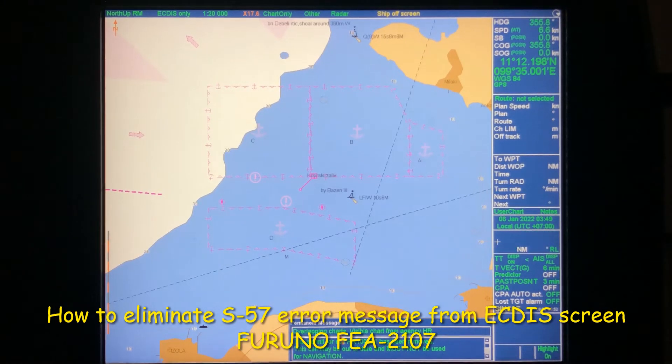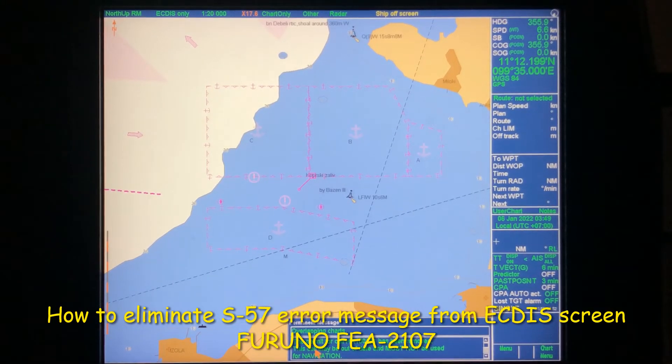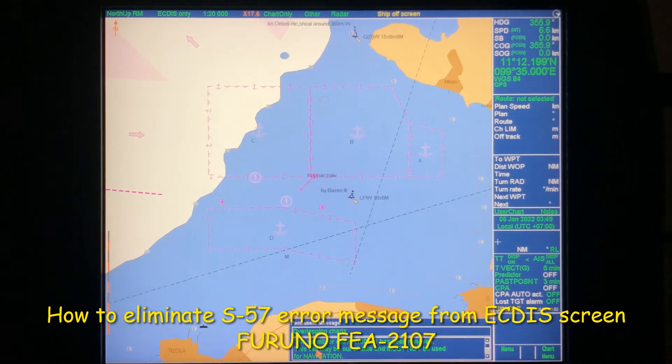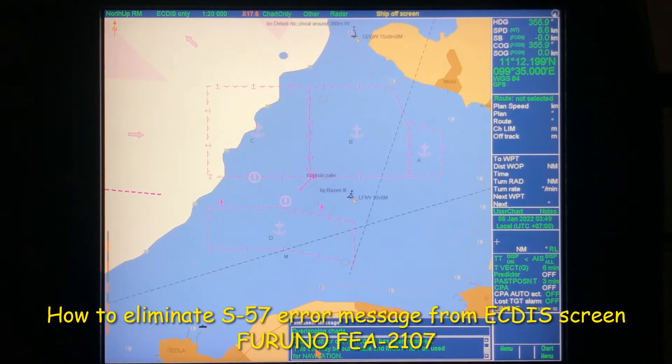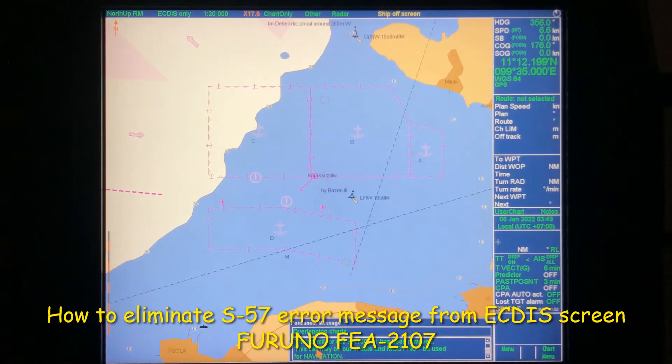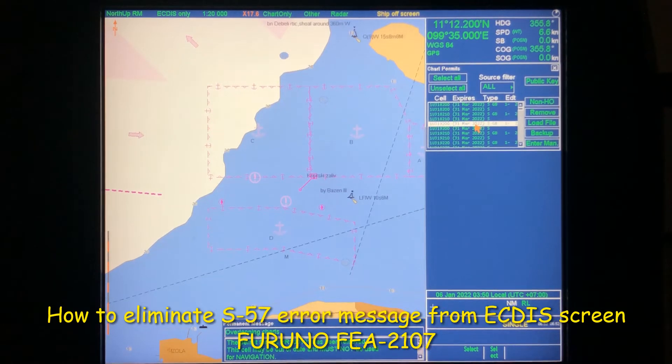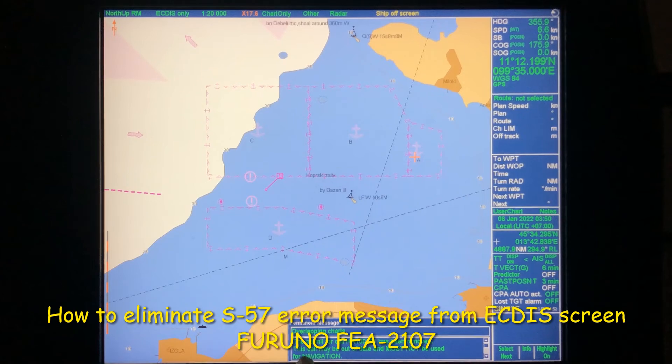Before removing: the original message will be 'Permit for this particular cell has expired, therefore should not be used for navigation.' I have removed permits because my chart supplier Navico sends a permit file every week together with the weekly updates, which automatically deletes expired chart permits from the system, so I don't have to do it manually. But if you need to do it manually: press Menu on your keypad, go to Chart Menu, go to Chart Permits, select the particular chart you want to delete, click Remove, and it will be removed. After removal the message changes from 'Permit for cell X has expired' to 'Permit for cell X has been removed.'